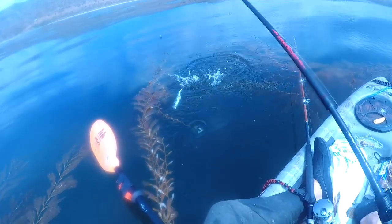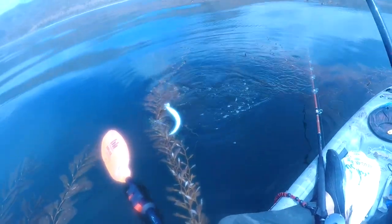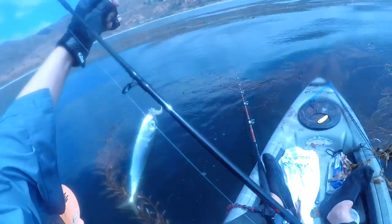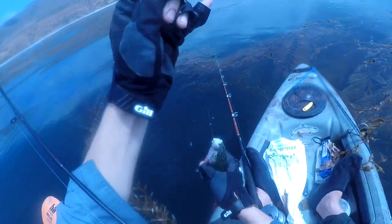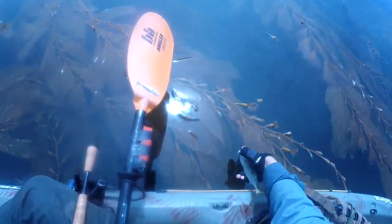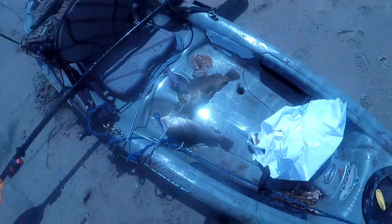What do we got? Pretty nice big mackerel. Damn. Couple nice rockfish for the frying pan.